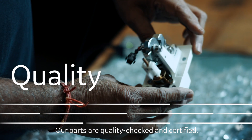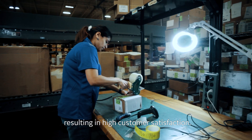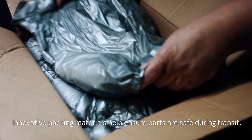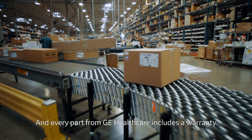Our parts are quality checked and certified. They're tested for performance and reliability, resulting in high customer satisfaction. Innovative packing materials help ensure parts are safe during transit, and every part from GE Healthcare includes a warranty.